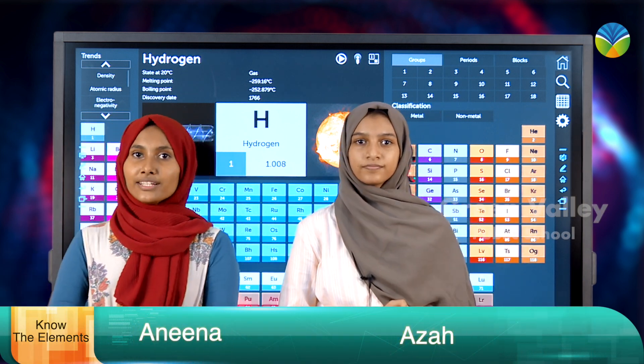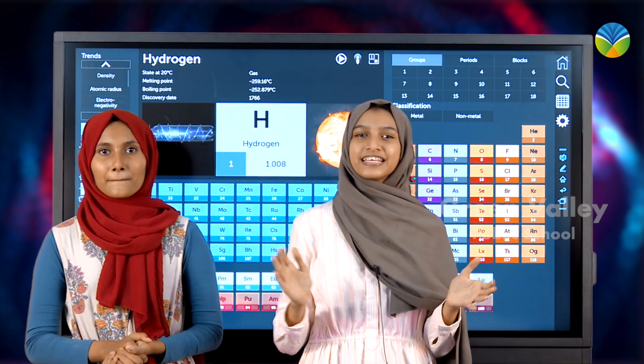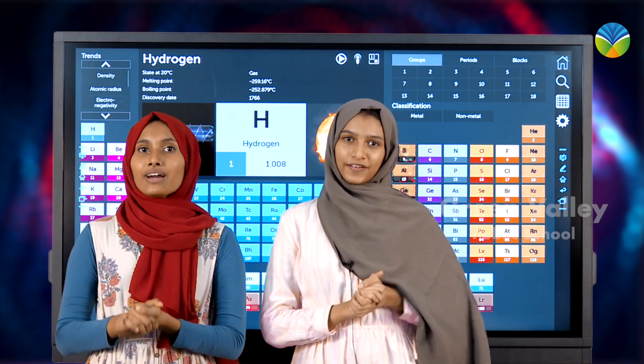Today we are going to discuss about the most important table ever. We would like to introduce you to a new series by the Science Club: Know Your Elements.